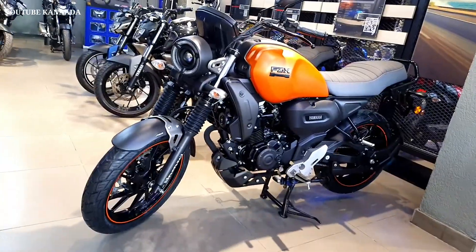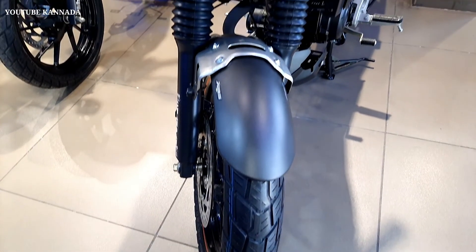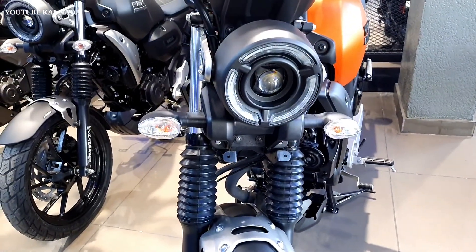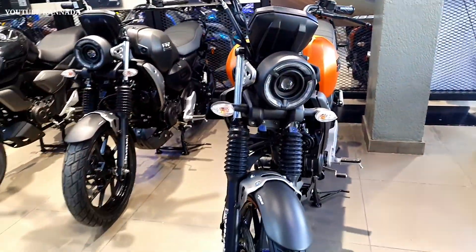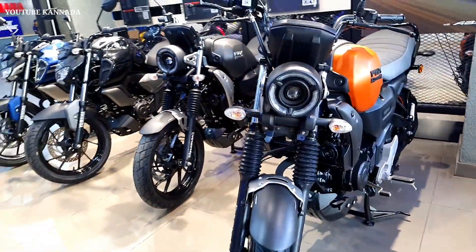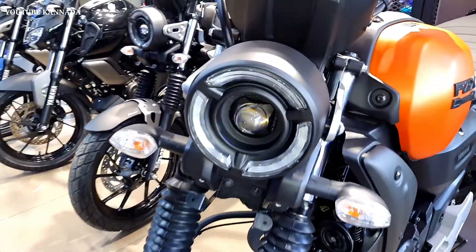Features include: tubeless tires, digital console, charging point, split seat, step-up seat, digital trip meter, digital speedometer, digital odometer, disc brakes, air-cooling system, and single channel ABS with front ABS.